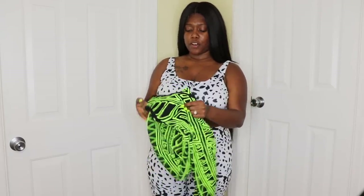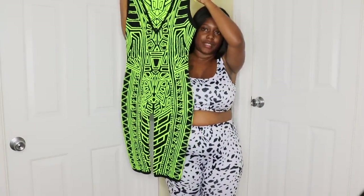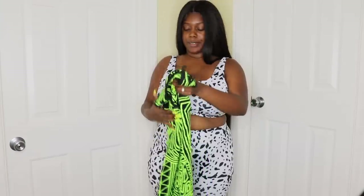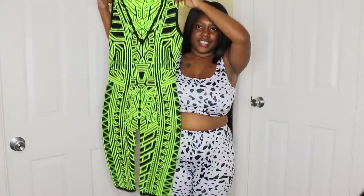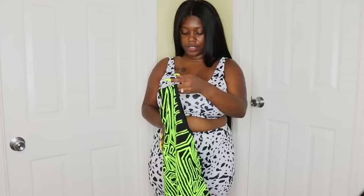Moving on to the one-pieces. I did actually open this one up when I got it from Amazon and wasn't able to put it back in the packaging. Here's what it looks like — it's a printed one-piece type of suit. I think it's super gorgeous. I really like printed pieces because they camouflage and go with your curves more than solid pieces, in my personal experience. I might have to try this on without a bra depending on how low-cut it is.